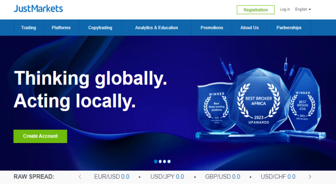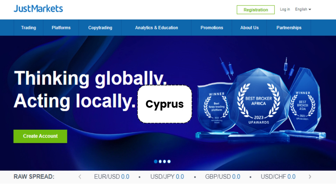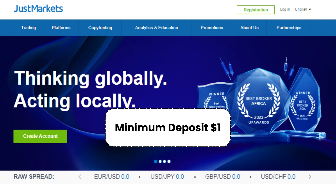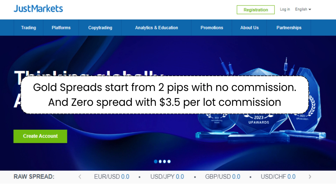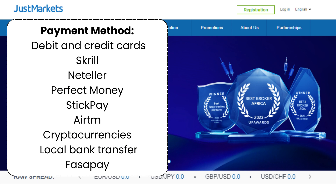5. Just Markets. Just Markets is a forex broker that has been in business since 2012. Just Markets is based in Cyprus and is regulated by several financial authorities, including FSA and CYSEC. The minimum deposit requirement is just $1. Gold spreads start from 2 pips with no commission, and zero spread with $3.05 per lot commission. Just Markets supports a variety of payment methods, including debit and credit cards, Skrill, Neteller, Perfect Money, StickPay, Ayrton, cryptocurrencies, local bank transfer, and FASAPay.